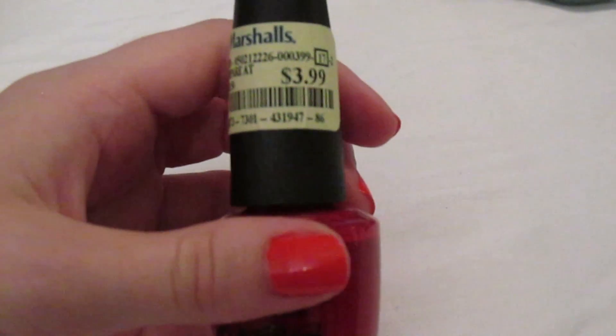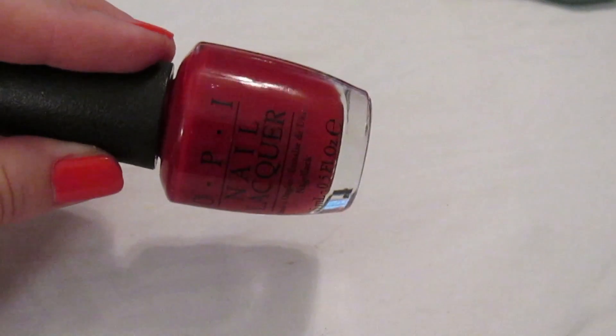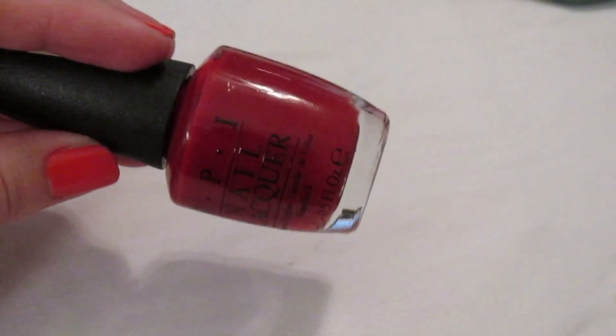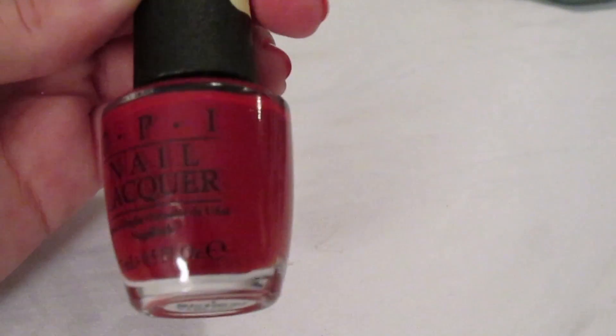My final OPI is 'Romantically Involved' — a classic red. I found it at Marshalls for $3.99. It's literally the perfect classic red — you don't need another red in your collection if you have this. It's opaque in one coat and a perfect cream.